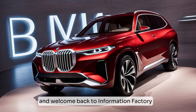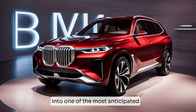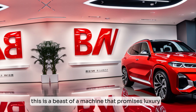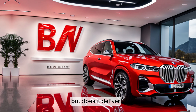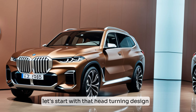What's up everyone, and welcome back to Information Factory. Today we're taking a deep dive into one of the most anticipated SUVs of the year — the all-new 2025 BMW X8. This is a beast of a machine that promises luxury, performance, and enough space for the whole family. But does it deliver? Let's find out.